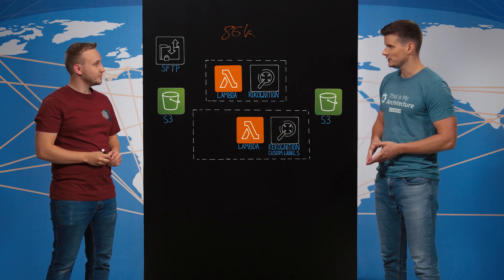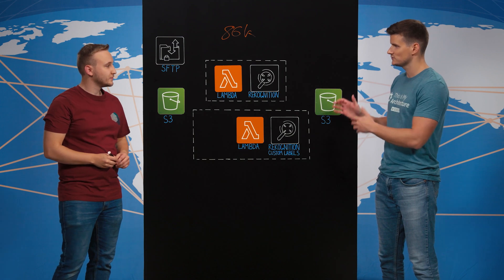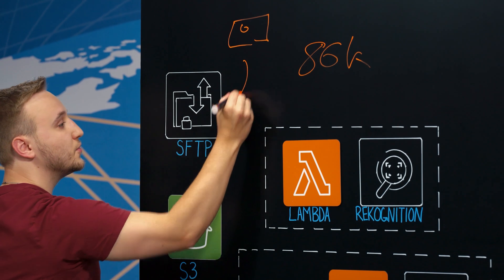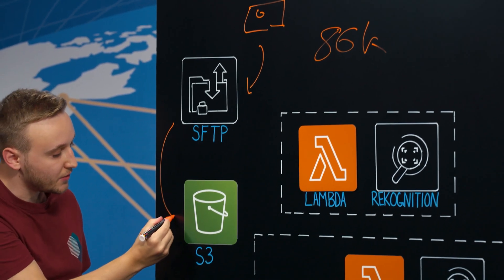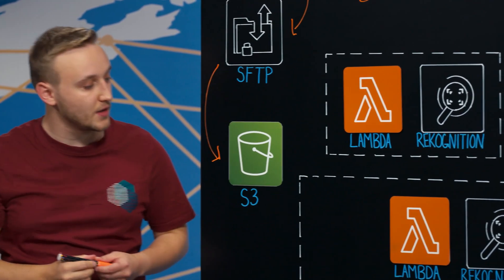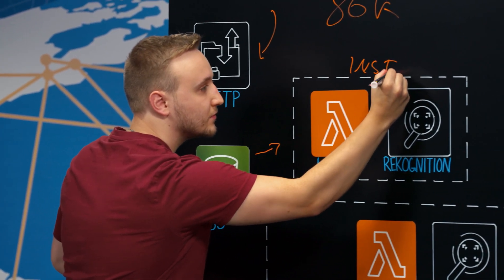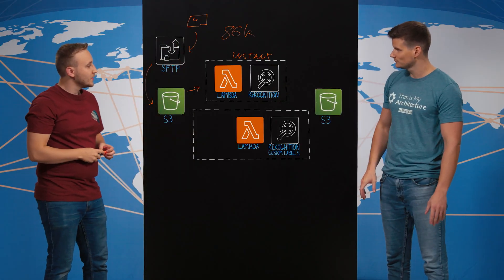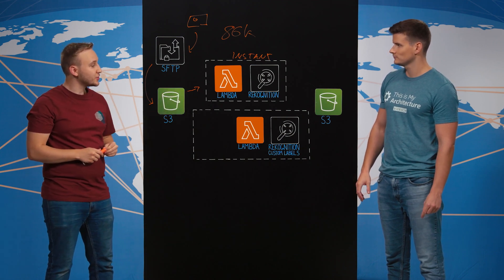Diving a bit deeper into the architecture — how do those images from the construction sites get into the cloud? Each tenant can connect their camera easily to SFTP, which is Amazon Transfer Family, which then gets added to the first ingestion layer in an Amazon S3 bucket and is then immediately processed using a combination of AWS Lambda as well as Amazon Rekognition.